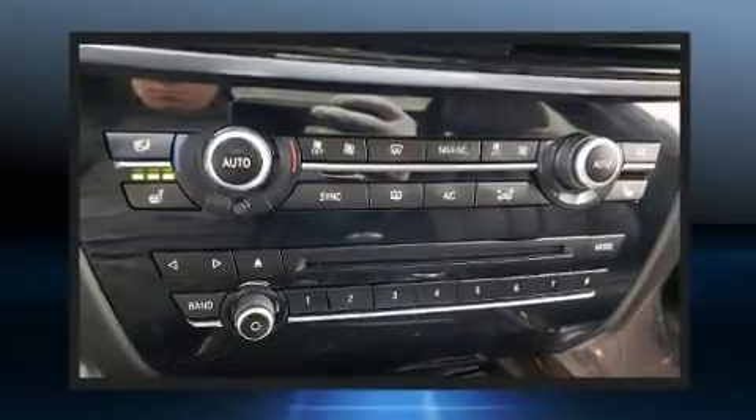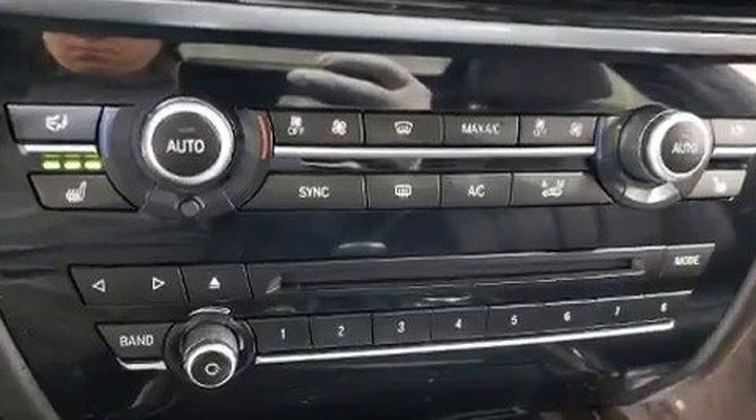BMW prioritized handling and performance with features such as a power seat, an outside temperature display, heated seats, turn signal indicator mirrors, a power liftgate, and much more.